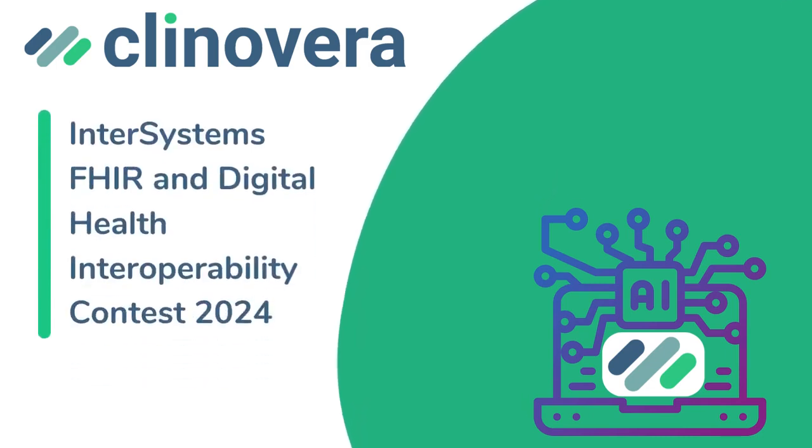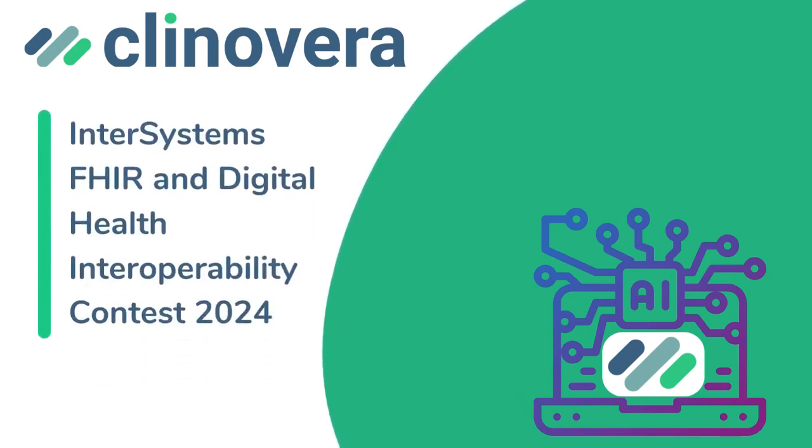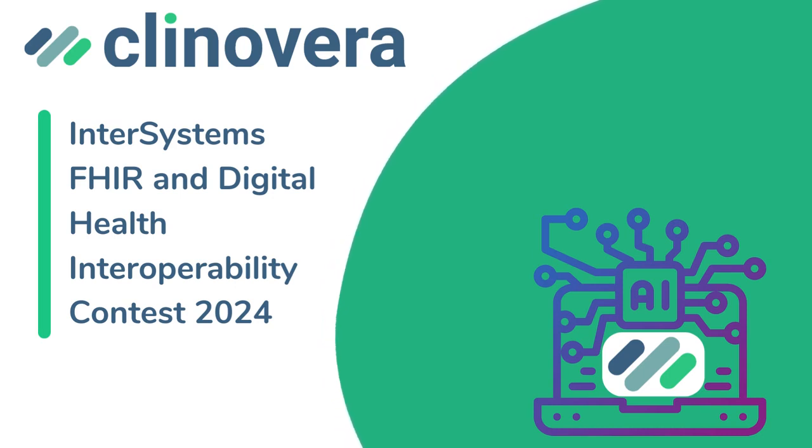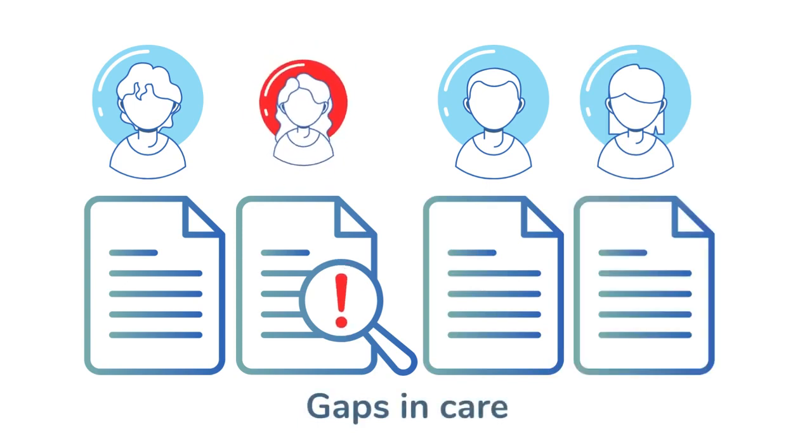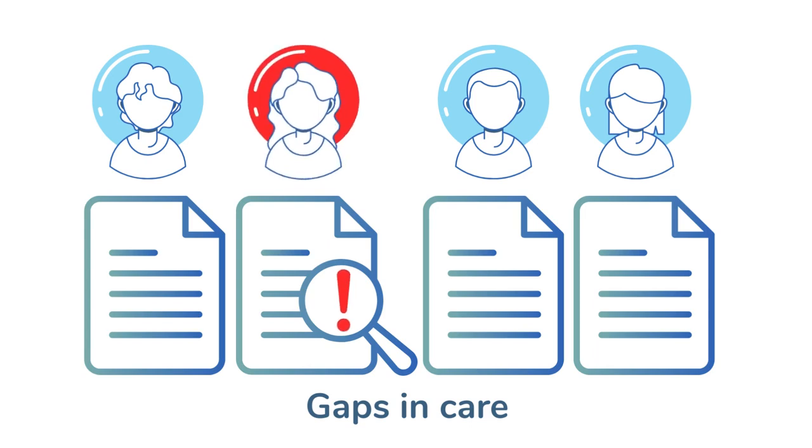Welcome to Clinovera's video submission for the InterSystems FHIR and Digital Health Interoperability Contest 2024. In the world of healthcare, early identification of patients having gaps in care is crucial for quality treatment and patient satisfaction.